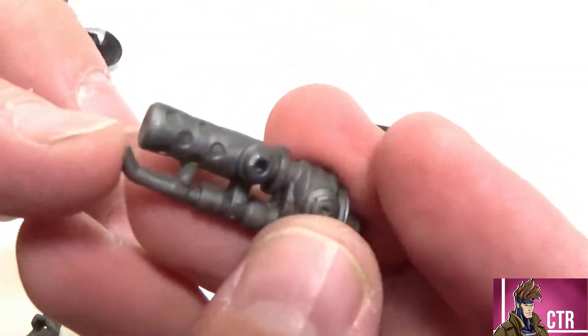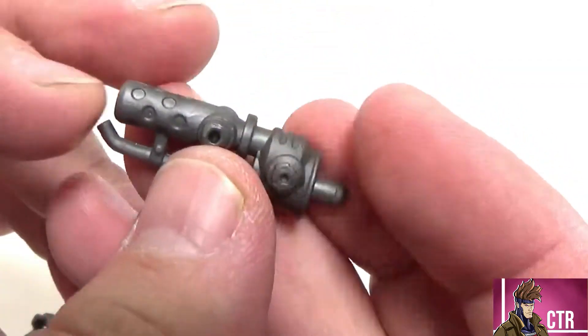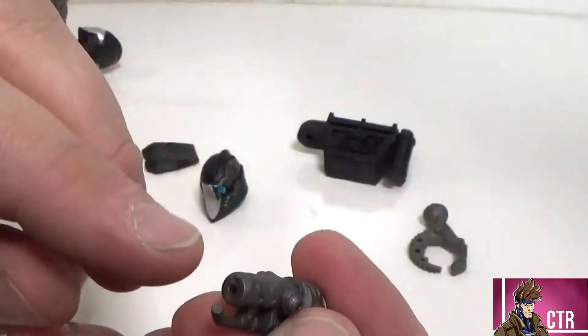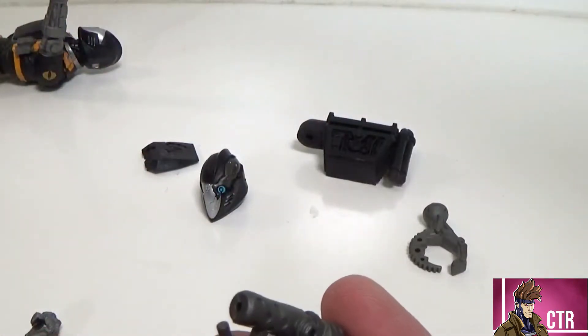Then we've got this flamethrower — you can see there's a pilot on it. This is Cobra's flamethrower, and I wish I had a flame effect to pop into there.